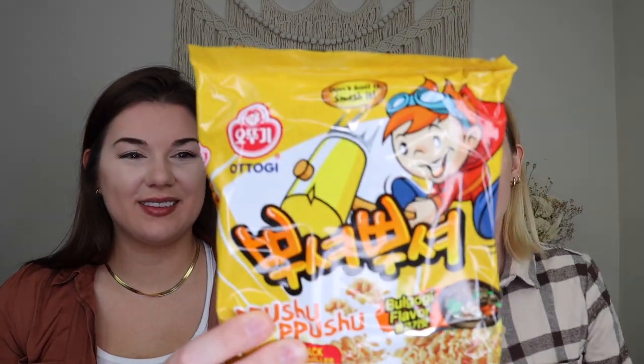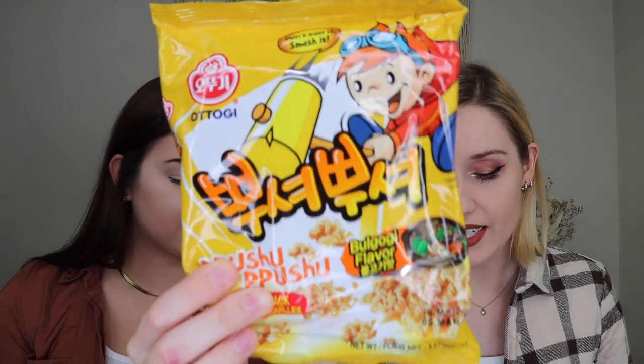The next thing out I am so excited about — we've never gotten anything like this before! This is a bulgogi flavored noodle snack — smash, sprinkle, and snack. It's a bag of bulgogi flavored ramen that you don't boil; you smash it up and eat the little ramen pieces. The instructions are on the back. I've been guilty of eating raw ramen before — smash it up, eat the crunchy pieces — so this was made for me.